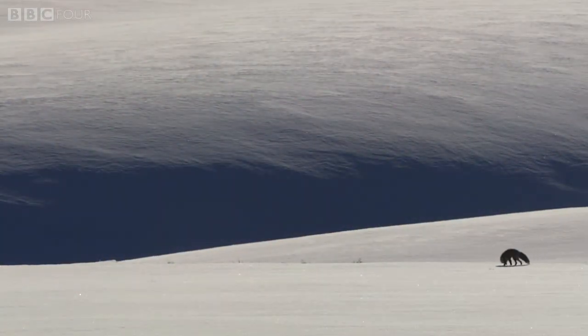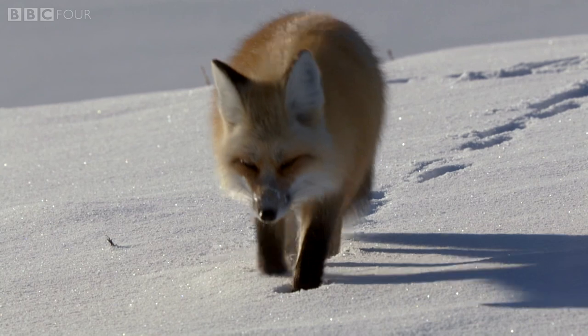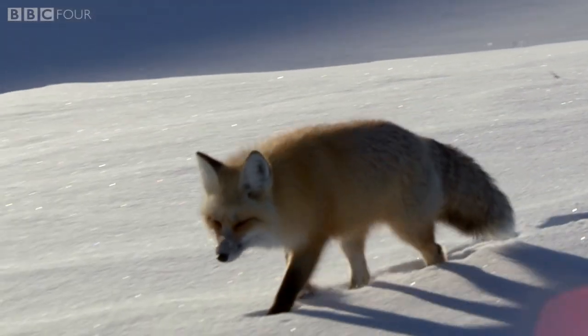Winter in the Yellowstone National Park. The snow here is regularly more than two metres deep. A red fox can survive here all winter, but only if it can find enough food.